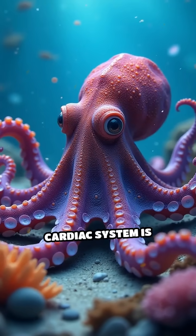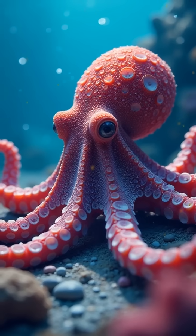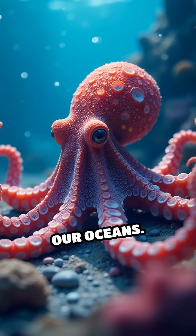This extraordinary cardiac system is just one of the many ways octopuses have evolved to thrive underwater, showcasing the incredible diversity of life in our oceans.